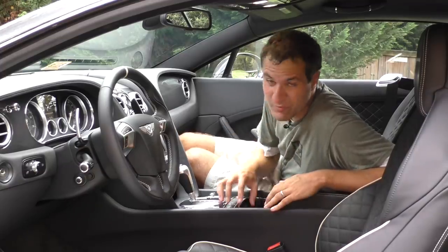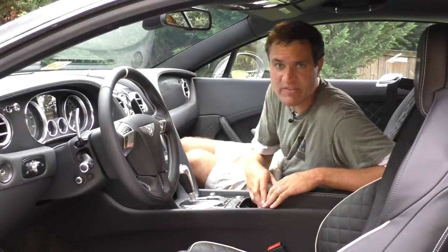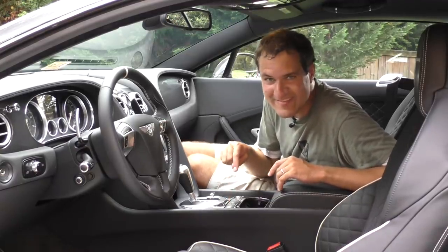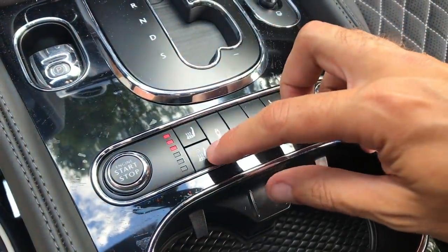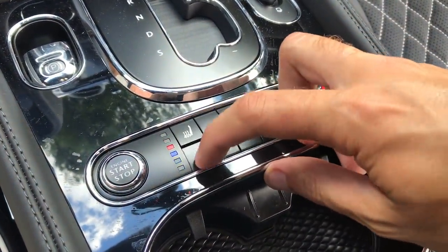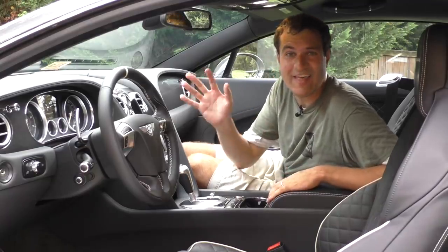Next cool feature is the heated and cooled seats. Of course it has heated seats and cooled seats, but the interesting thing is you can turn on the heated seats and the cooled seats at the same time. I'm not sure why you would ever want to do that, but in case you've ever wanted your butt to feel two different temperatures at once in the Bentley Continental Super Sports, that's possible.